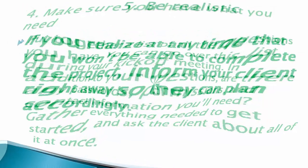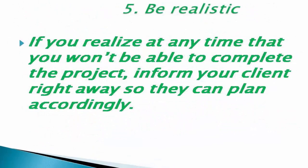Number five: be realistic. If you realize at any time that you won't be able to complete the project, inform your client right away so that they can plan accordingly. Thank you for watching.